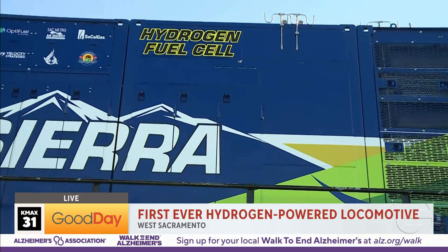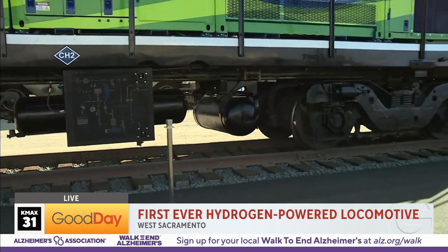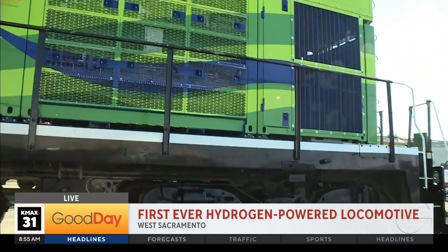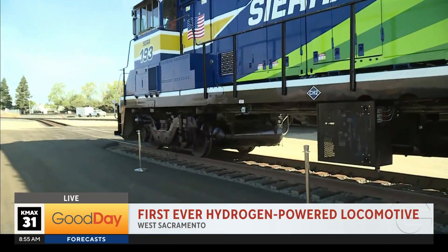Let's talk about how much diesel is coming off of our tracks as a result of something like this being put in its place. This one locomotive used to run about 10,000 gallons of diesel per year, so we're supplementing that with hydrogen.